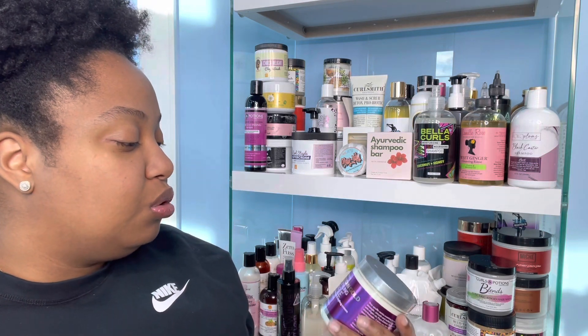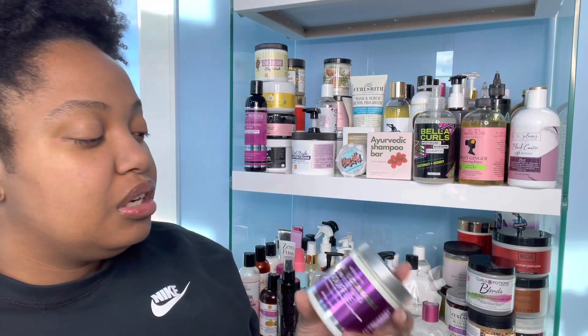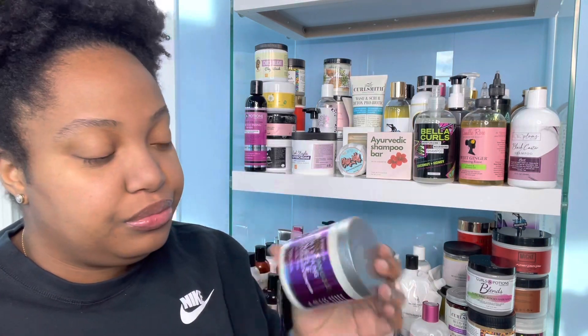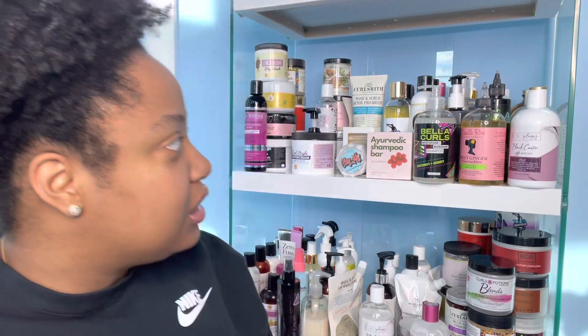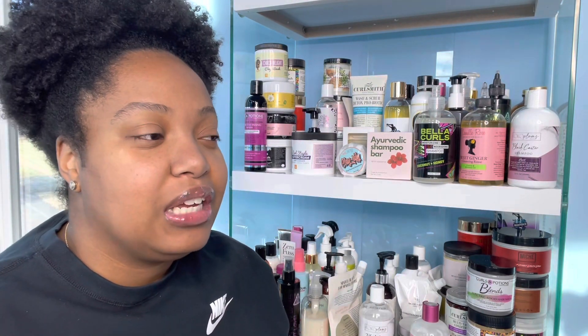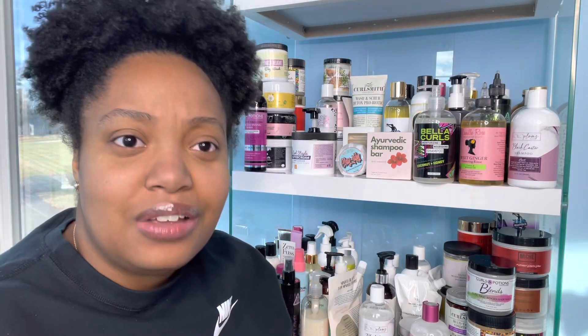Next I have the She Scented Moroccan Gold Two-in-One Styling Soufflé Leave-In Conditioner and Styling Cream for all hair types. This is another Black Friday purchase that I have not used yet — from Black Friday 2021. Yes, I have a lot of stuff to get through. I get a lot of products in a year — between brand collaborations and personal purchases — so don't judge me.